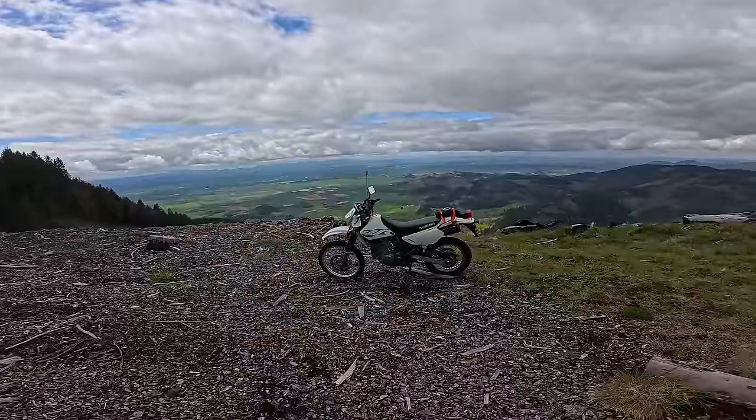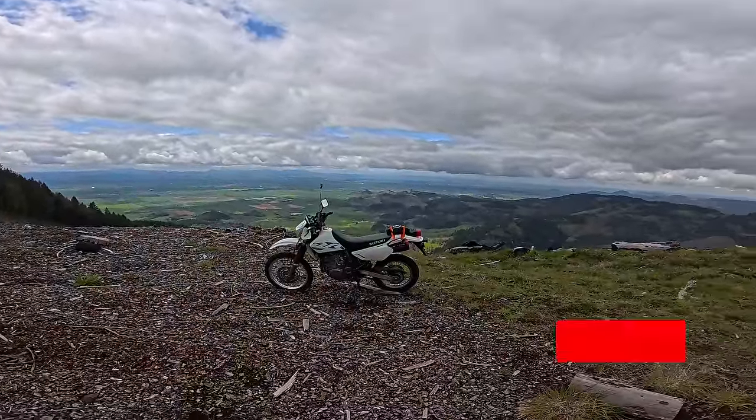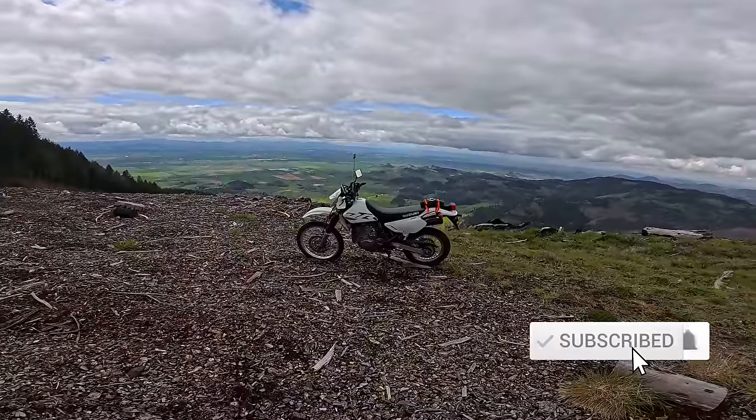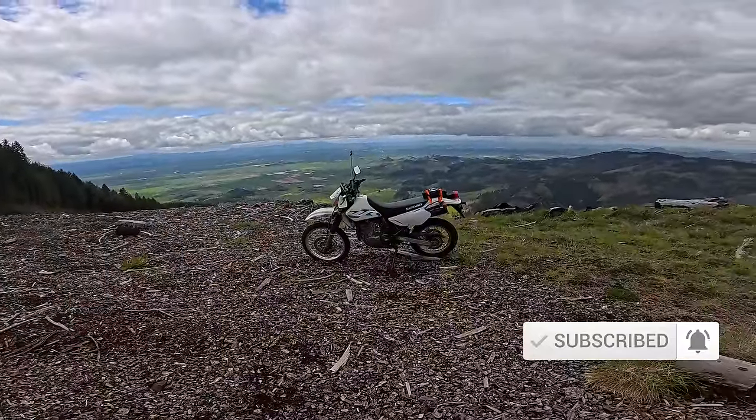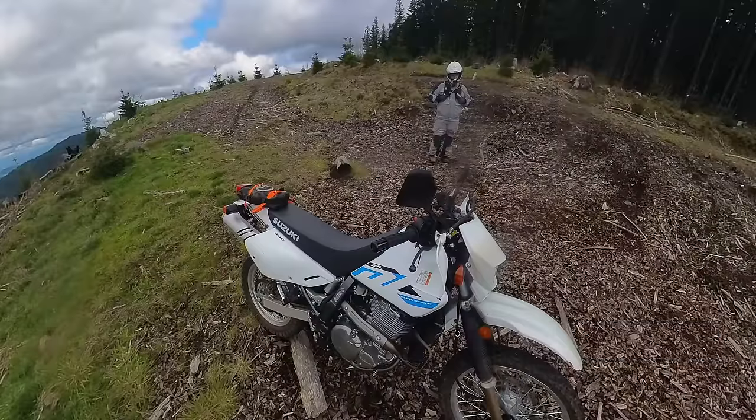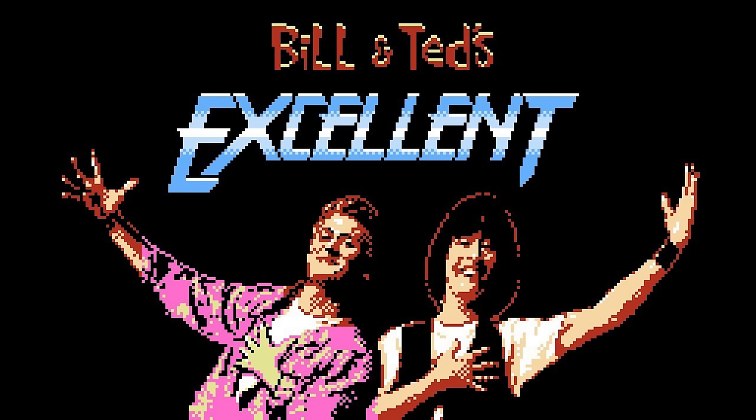If you want to see that full DR650 review, please consider subscribing to the channel. I'm the Dork in the Road, and I want to be your internet riding buddy — I'm better than your regular riding buddies because I come with a mute button. Thank you for watching, I appreciate you, and please do not forget to be excellent to each other.